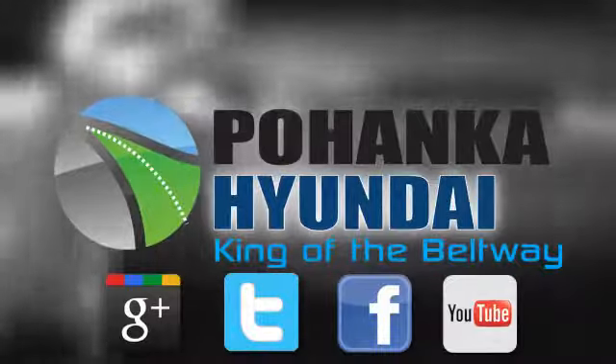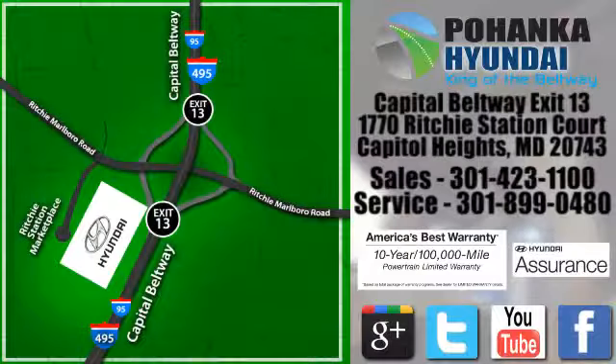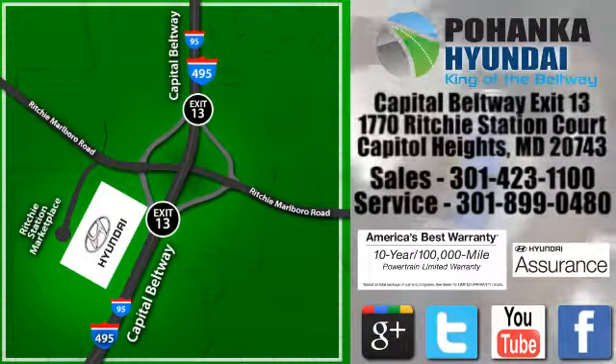Visit Bohemia Hyundai, King of the Beltway, today. We are conveniently located on the Capitol Beltway at Exit 13, 1770 Ritchie Station Court in Capitol Heights, Maryland.